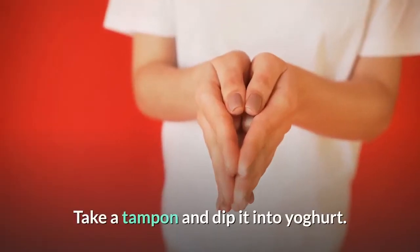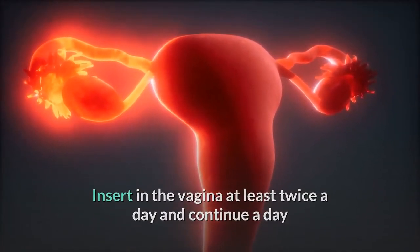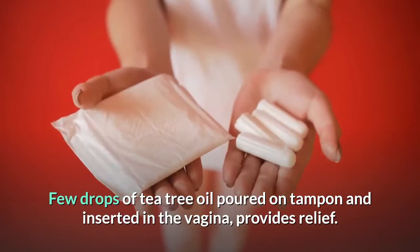Take a tampon and dip it into yogurt. Insert in the vagina at least twice a day and continue a day or two more after your symptoms have gone away. A few drops of tea tree oil poured on a tampon and inserted in the vagina provides relief.